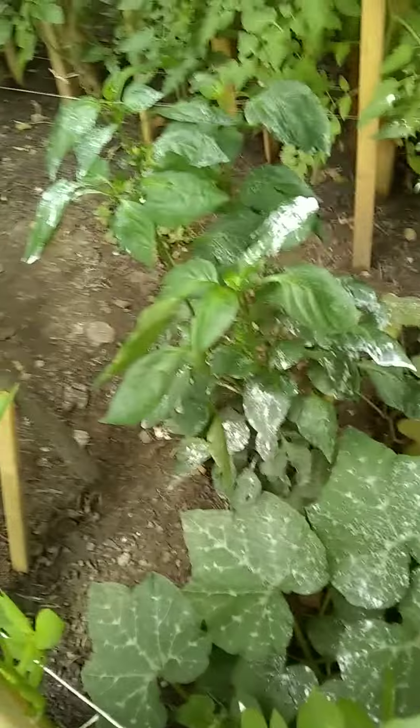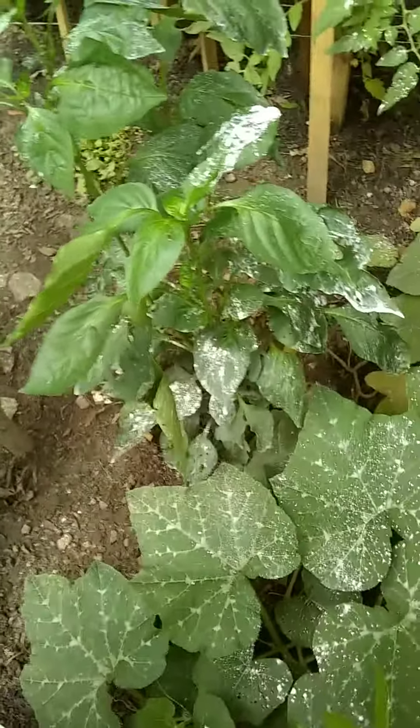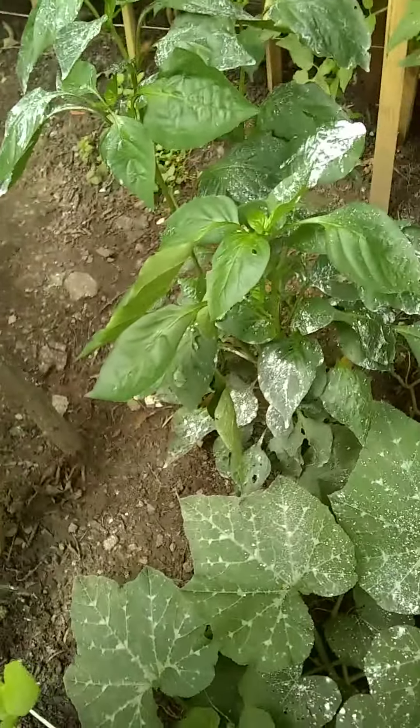And there is the bell pepper. It is getting some blooms on the tips of them. There is some squash, and that is the sweet potatoes.